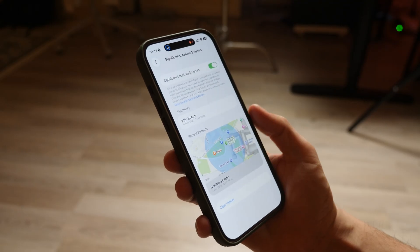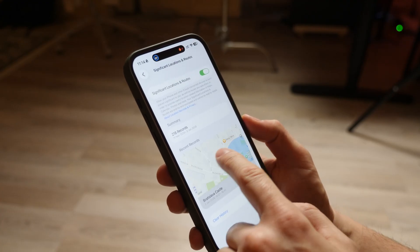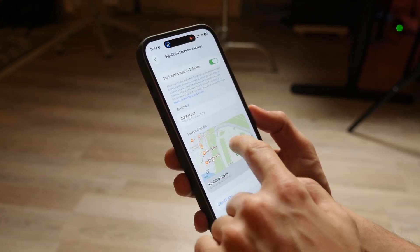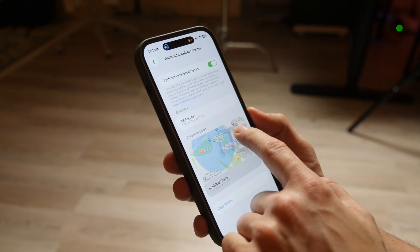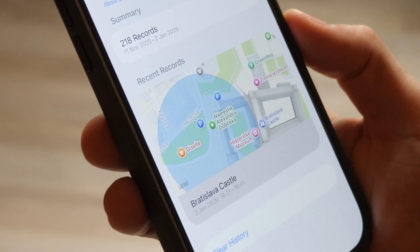This next setting is about your safety. I call this one the Pocket Stalker. Deep in your location services settings, your iPhone keeps a creepy detailed diary of everywhere you go. It knows where you sleep, where you work, and which coffee shop you visit every Wednesday. Apple says it's for traffic routing, but if anyone ever breaks into your phone, they have a map of your entire life.